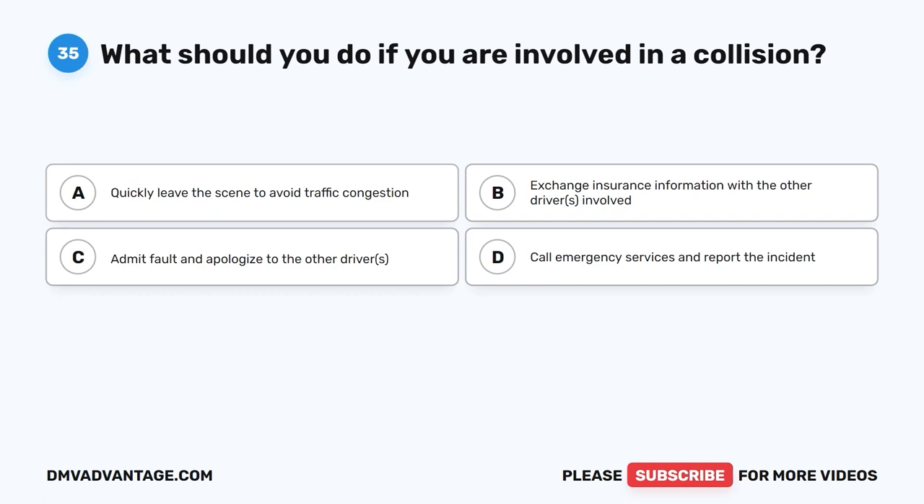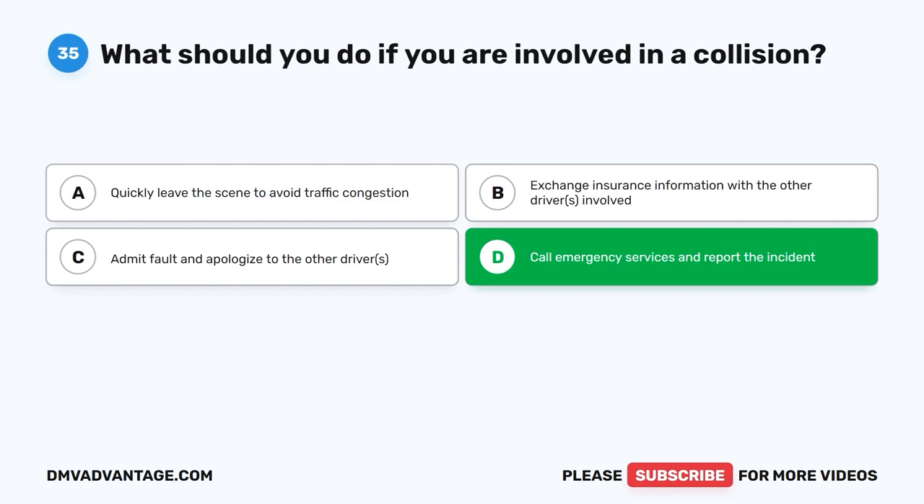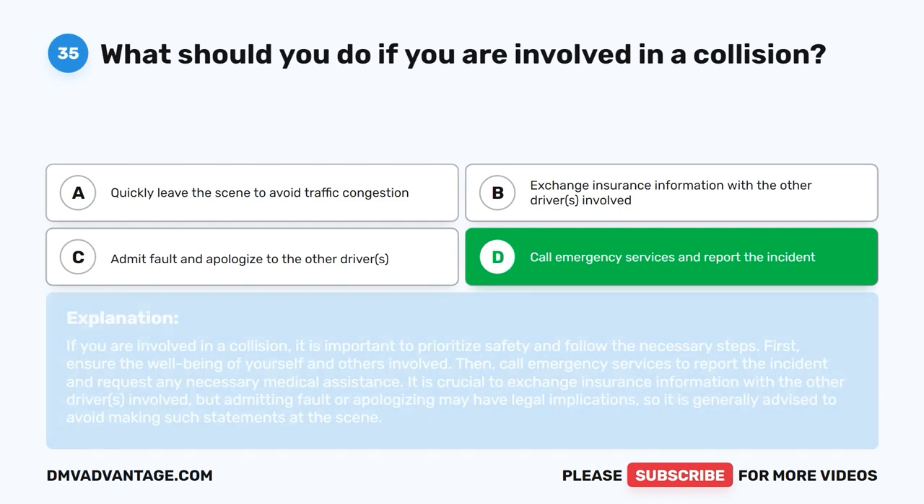Question thirty-five. What should you do if you are involved in a collision? A. Quickly leave the scene to avoid traffic congestion. B. Exchange insurance information with the other drivers involved. C. Admit fault and apologize to the other driver. D. Call emergency services and report the incident. The correct answer is D. If you are involved in a collision, ensure the well-being of yourself and others involved, then call emergency services to report the incident. It is crucial to exchange insurance information, but admitting fault or apologizing may have legal implications, so it is generally advised to avoid such statements at the scene.